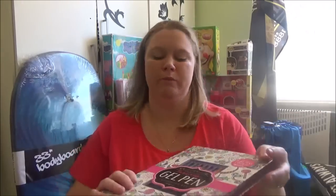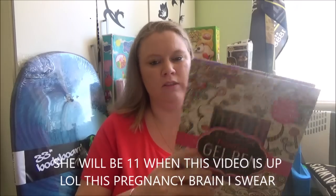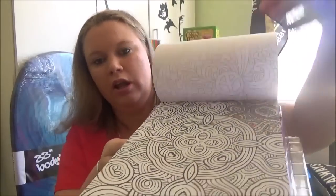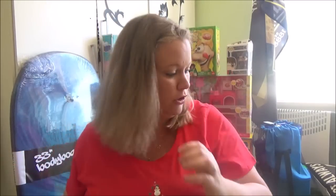Next one is for another niece — she's ten. She's got an adult coloring book with eight gel pens included, plus intricate coloring-in pages to do. This was $9 at Target too. I did get her other stuff to go with it, I just haven't found it yet.